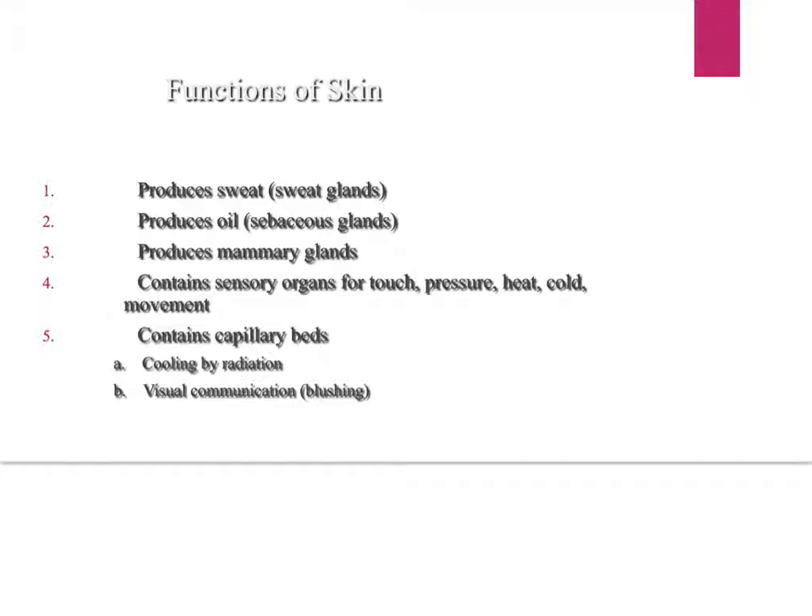Your skin produces mammary glands, which are for nursing babies. Back in the day, they didn't always have formula, so it was the only way babies could eat — and that's how other mammals feed their young. In the dermis, there are several sensory organs that sense touch, pressure, heat, cold, and movement. There are special little nerve endings called corpuscles.